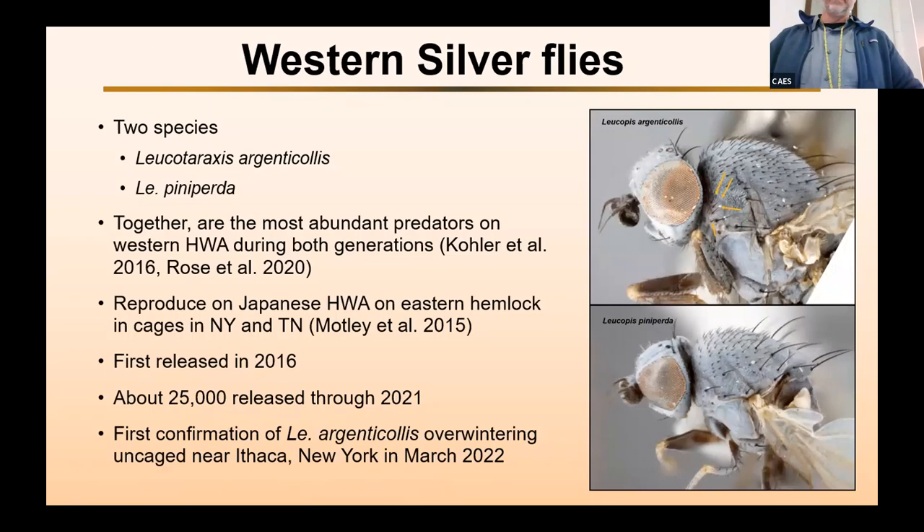And what is it that's feeding on the adelgid throughout the lifecycle in the West? It's these silver flies. There are two species: Leucotaraxis argenticollis and Leucotaraxis pinapurta. Some of you might have known these in the genus Leucopis, but we recently did a phylogenetic study with a taxonomist, Steve Daimari, and put them into a new genus called Leucotaraxis. Together, these are the most abundant predators on western hemlock woolly adelgid during both generations.